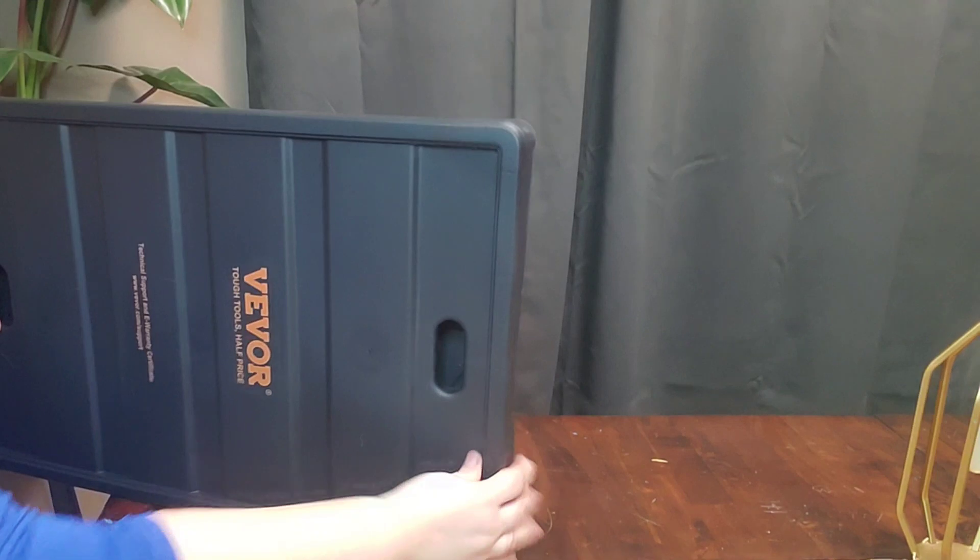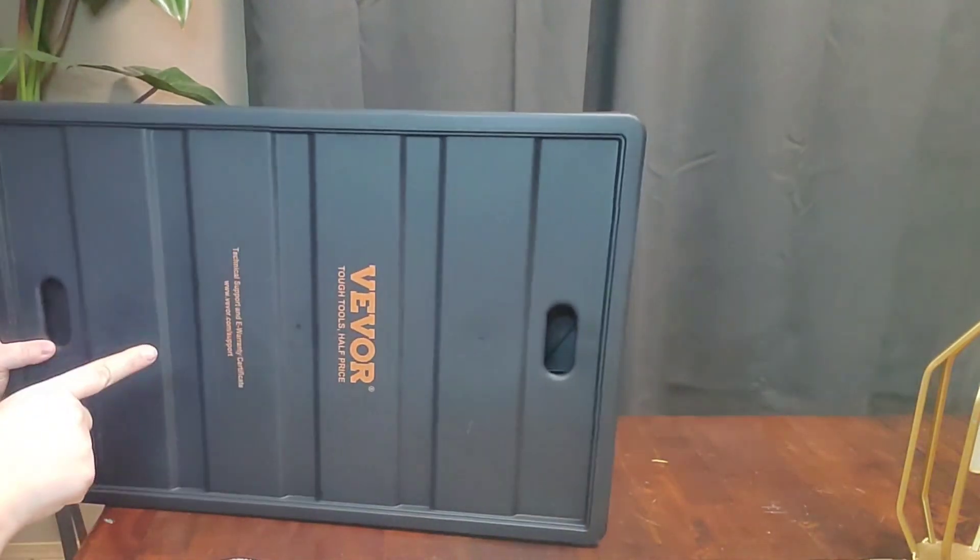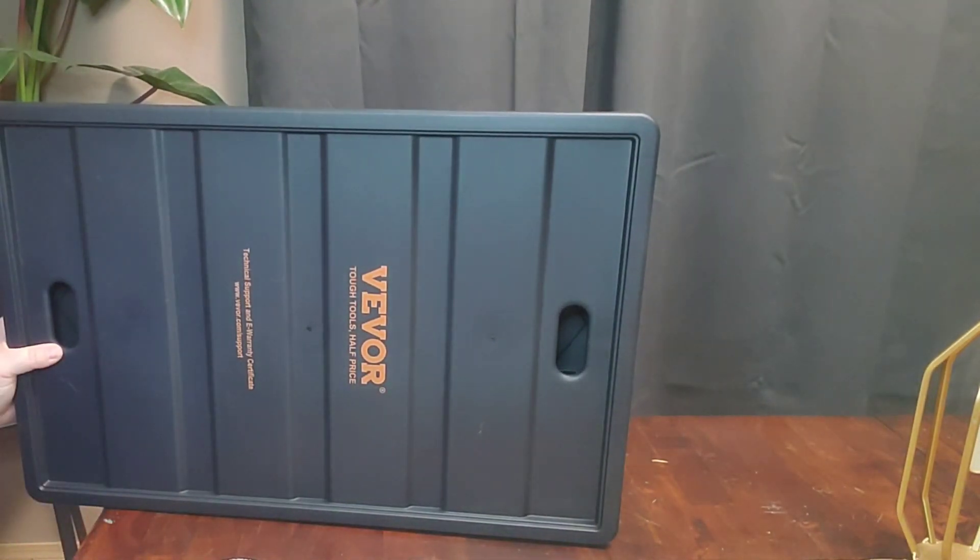Once it is flat, it's about an inch and a half thick. So it's easy to store just about anywhere.